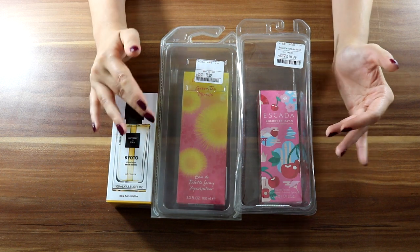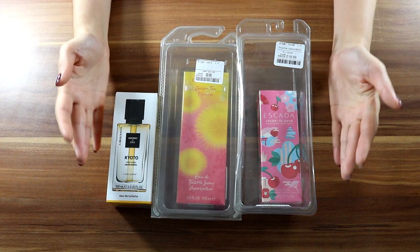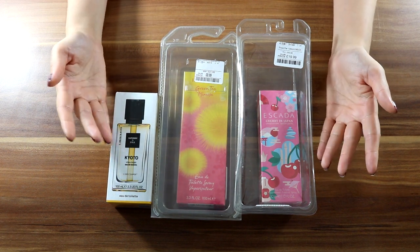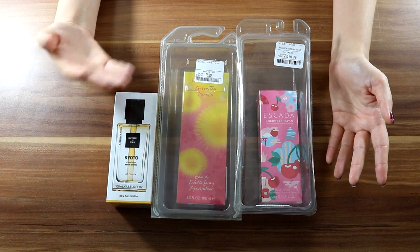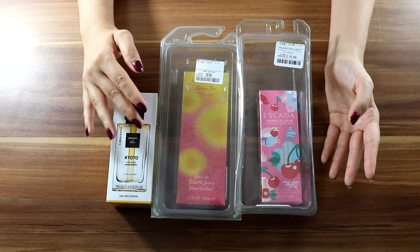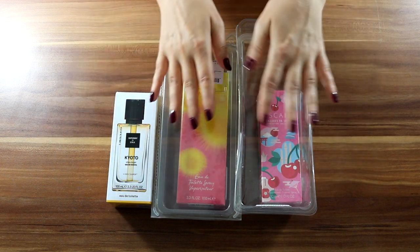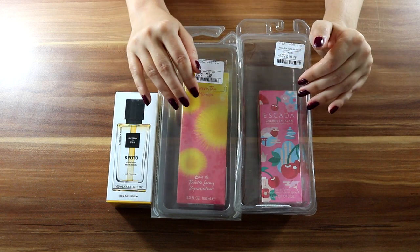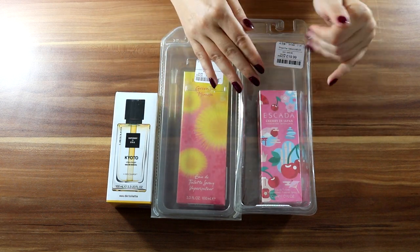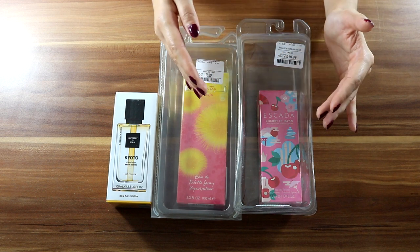We do like fragrances here and I have three of them today. I got them from TK Maxx. Although I was in the shop I didn't have the possibility to try them, so it is a blind buy haul. I have no idea how they smell - I felt obliged to save them. As you can see they are caged in here, so I'm going to release them off camera to save your ears - I think it will be really noisy to open.